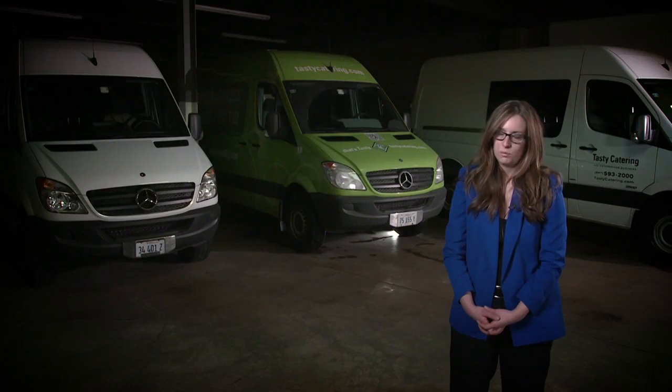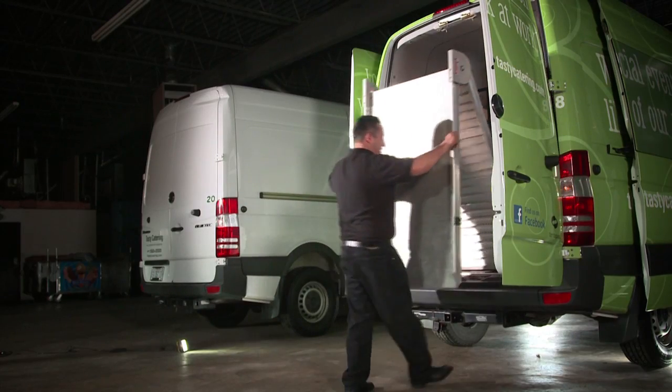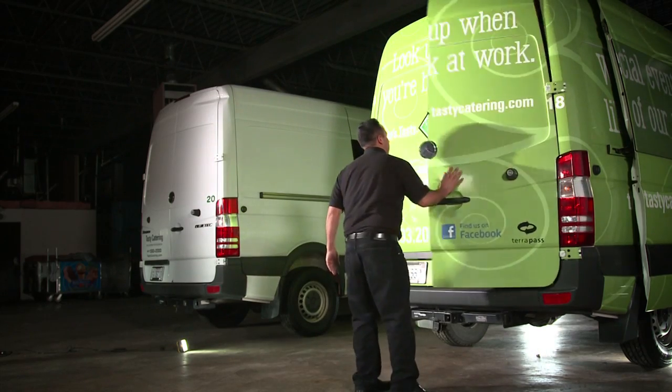Any time that we used to have to send out a box truck, you always had to send two people. The Mercedes with the ramps can easily be used by one person, it's safe, and so now it's saving us money on the back end.